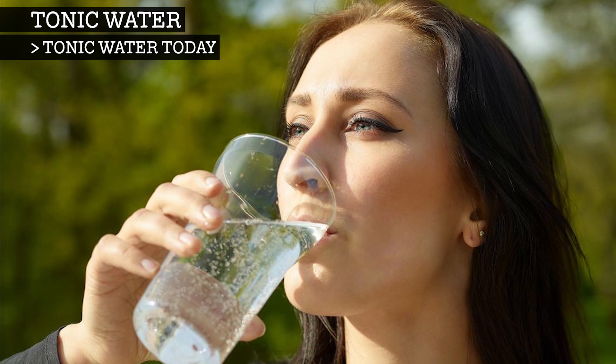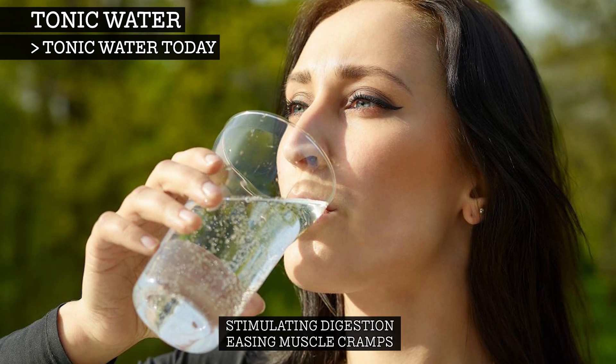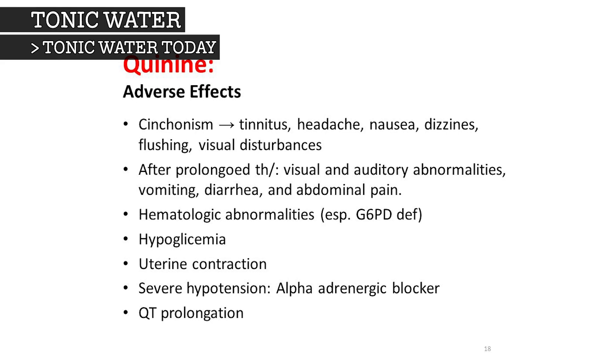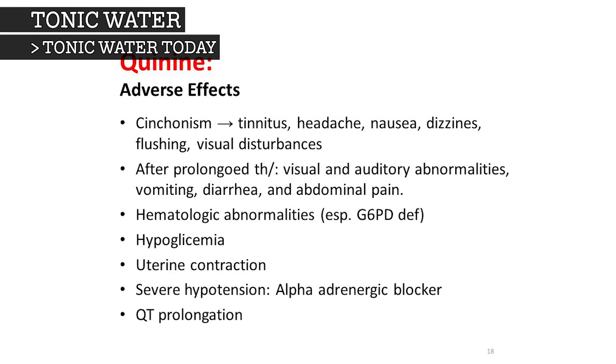Even in small amounts, quinine is thought to be beneficial in stimulating digestion and easing muscle cramps. Generally speaking, there is no danger in consuming quinine. However, excessive consumption can cause side effects for some people.